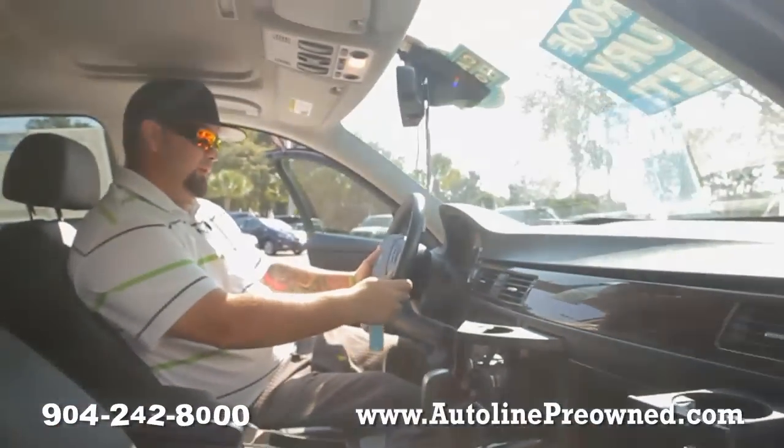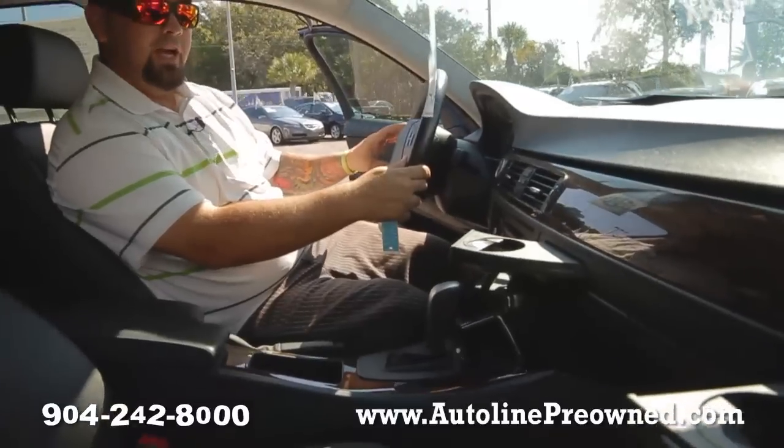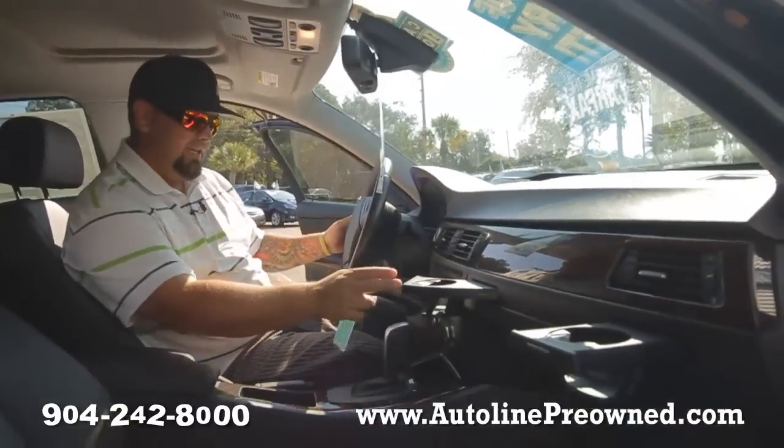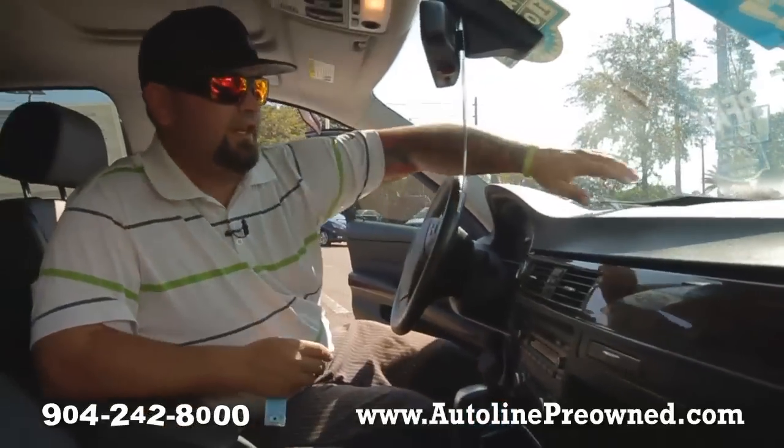We've got all of your steering wheel controls, cruise control settings, Bluetooth capability for your hands-free set, power windows, power seats, power door locks — tons of luxuries in this vehicle.